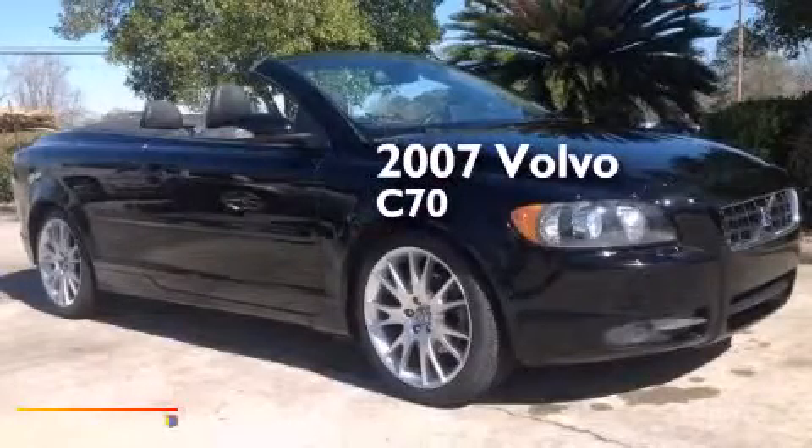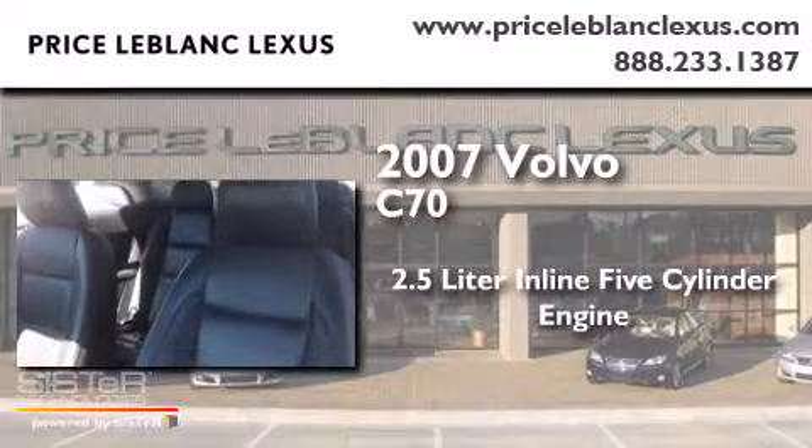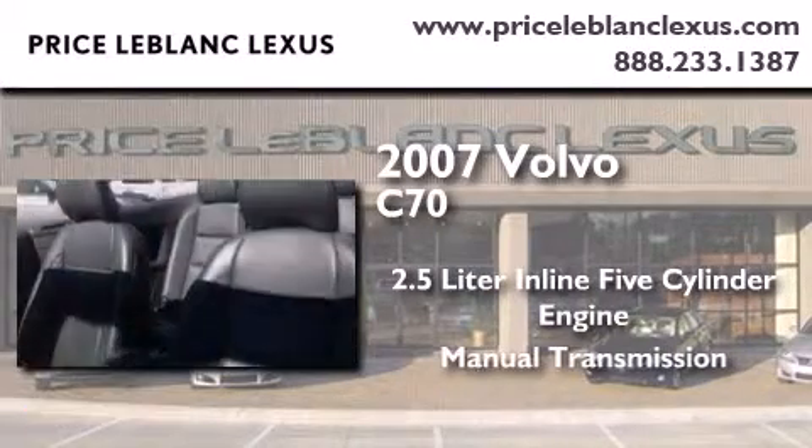This is a 2007 Volvo C70. It features a 2.5-liter, 5-cylinder engine and a manual transmission.